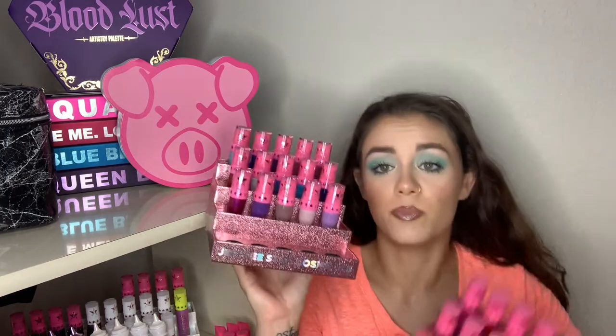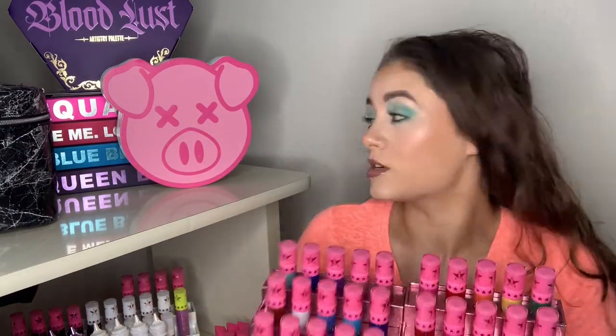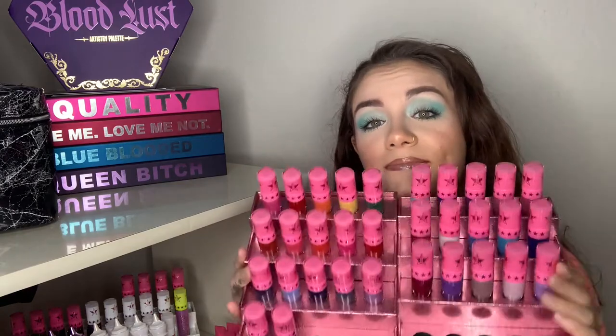Now I'm going to move on to what I have on my Alex drawer that stores my makeup, and that is the small pink glitter lipstick holders. I've talked about these in a previous video — they're bundles, just organized in color order. I have Equality, then the red one, then the blue one, then the purple one, lined up in both of these holders.